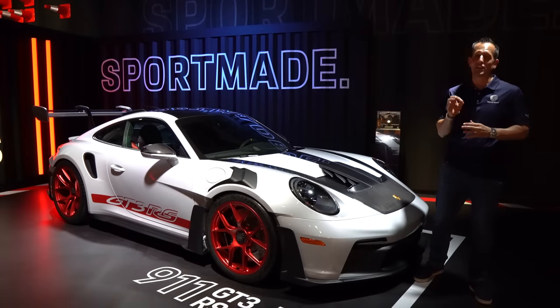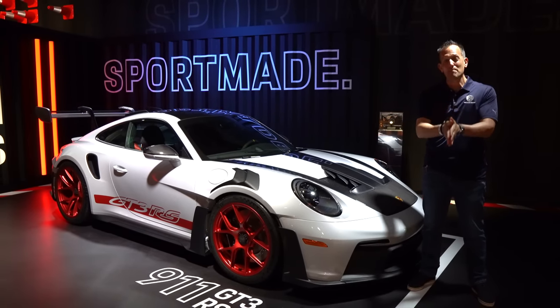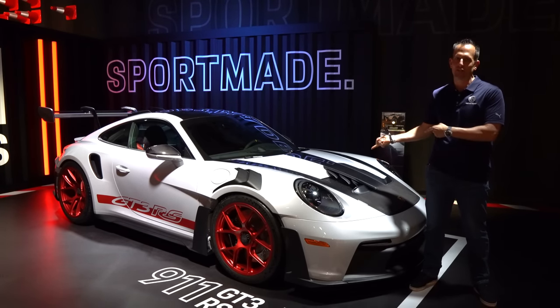Hey guys, what's up? It's Joe Rady from Rady's Rides. We are here at the LA Auto Show for a special media unveiling with Porsche. Walking around at the event, of course we had to do this car here.